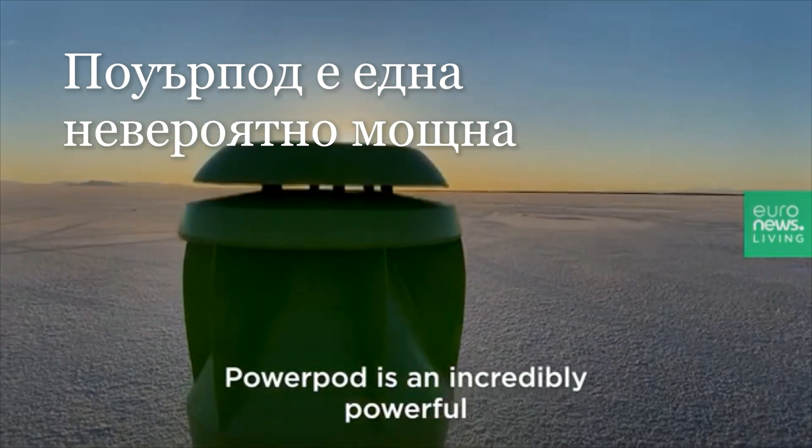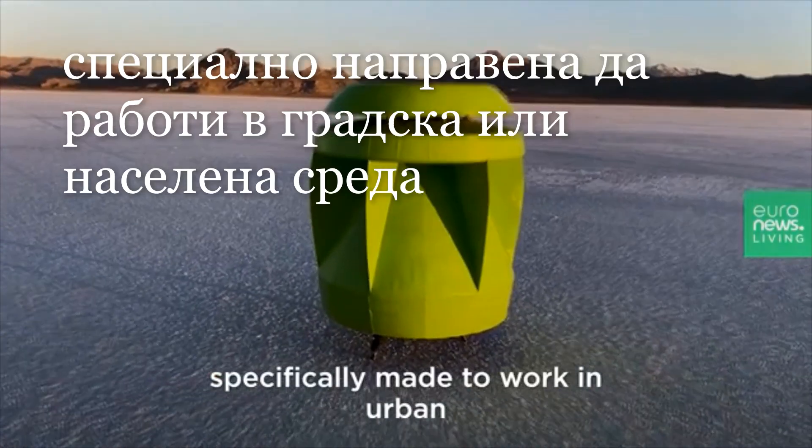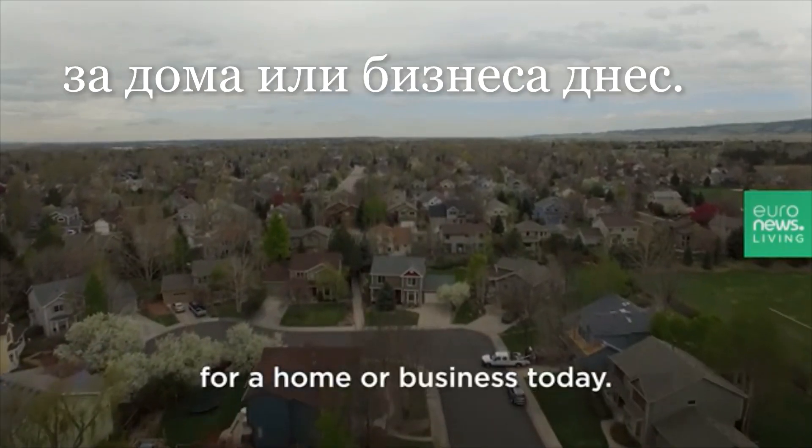PowerPod is an incredibly powerful, safe, and uniquely designed wind turbine specifically made to work in urban and residential environments, making it the best creator of renewable, clean energy for a home or business today.